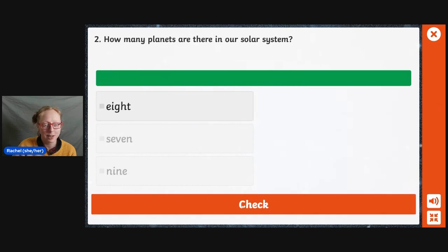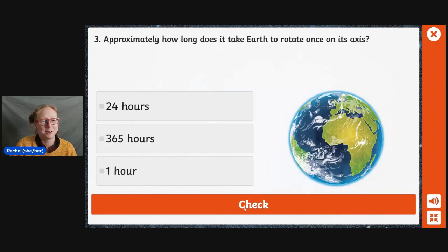Next one. How many planets are there in our solar system? Now this one, I was taught something different. When I was a teacher, I used to teach something different to what is commonly accepted now. Is it eight, seven, or nine? When I was a teacher, we used to teach that there were nine planets. But poor Pluto got kicked off. So I'm going to go with eight. Well done, Rachel.